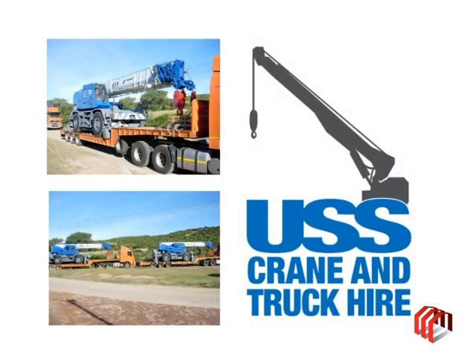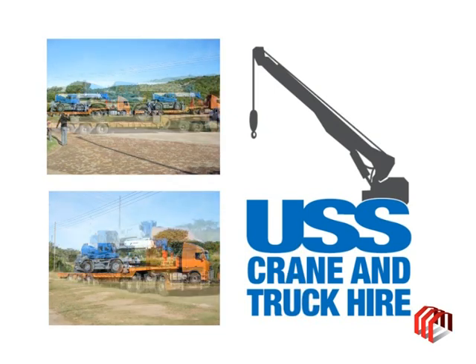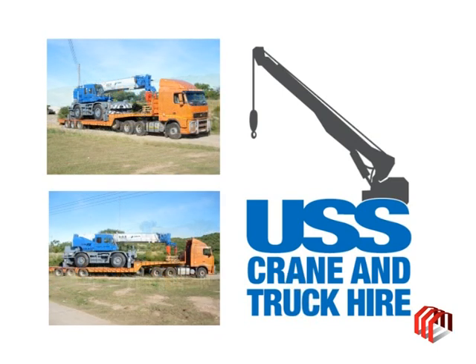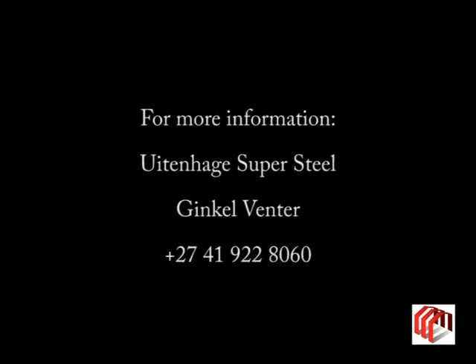Uitenhage Supersteel offer a crane hire facility comprising a fleet of 12 mobile rough terrain cranes ranging from 8 to 90 tons. The expertise of USS is self-explanatory. For more information on Uitenhage Supersteel's plate beam welding machine, their ancillary services, as well as trucking and crane hire, contact Kunkel Fenter on 041-922-8060.